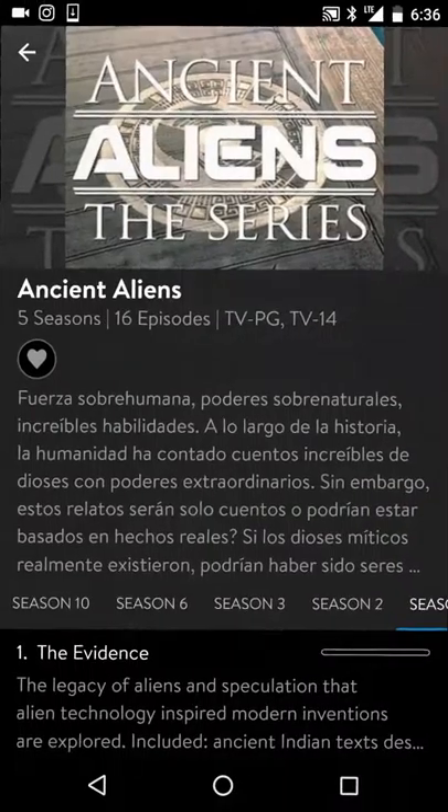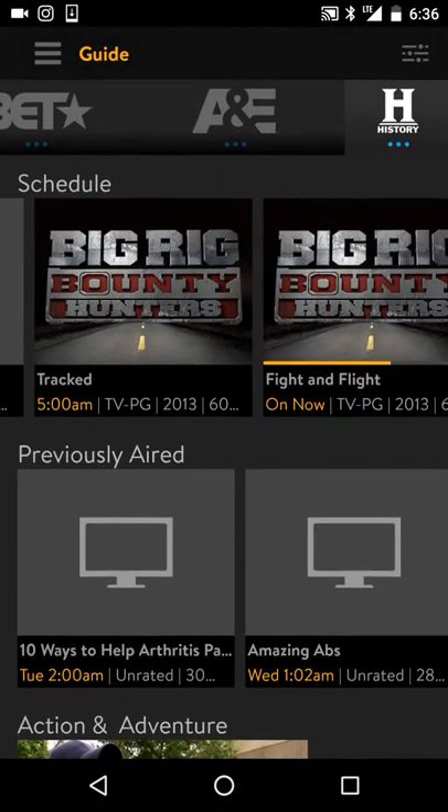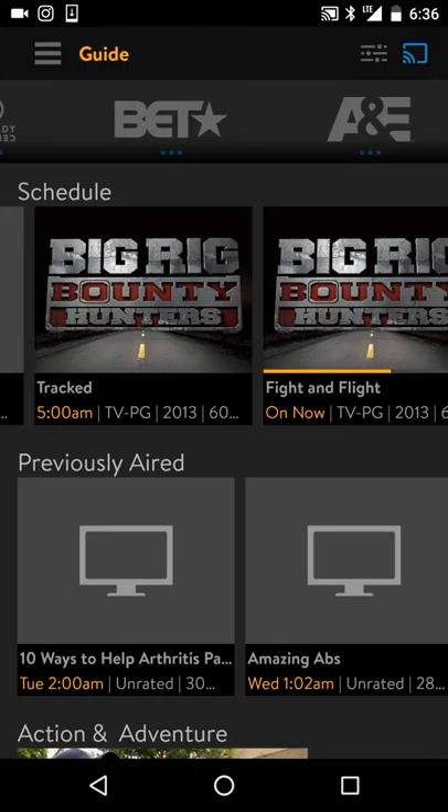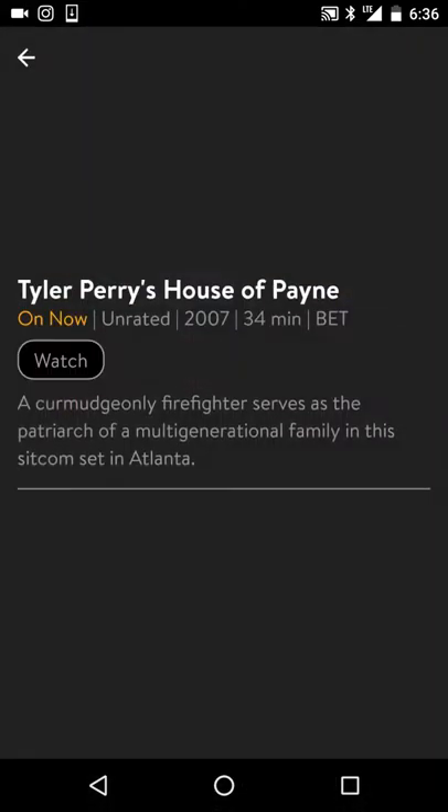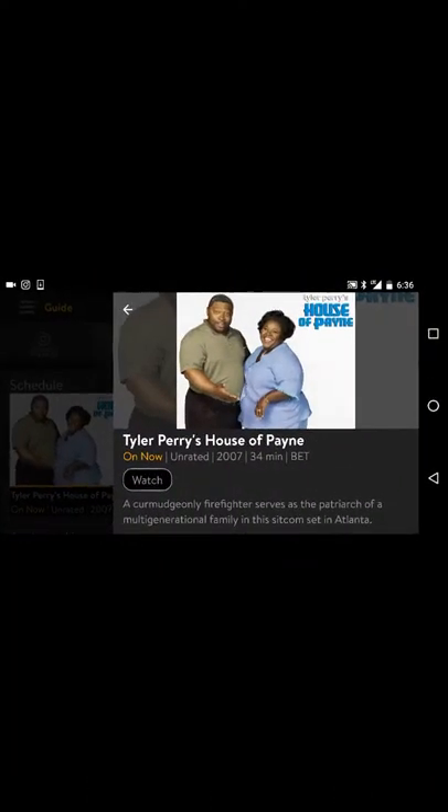I'll show you another channel right here. Let's see — BET, which I hate the most. Never watched this TV broadcasting. I hate BET, but let's just get it in real quick.